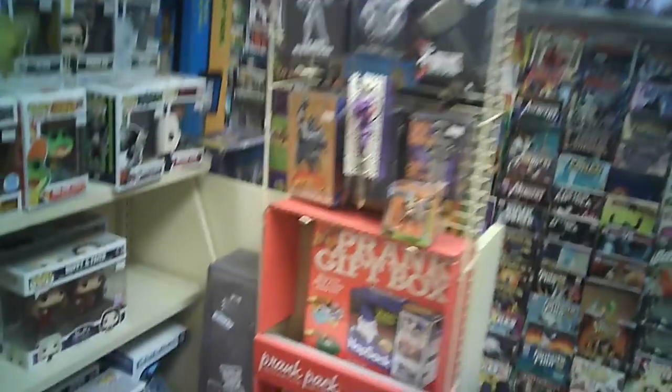Lots of comics, tons of Funkos too. There are a lot of Funko Pop fans out there — a massive wall full of those. And also tons of newer Diamond Select toys.